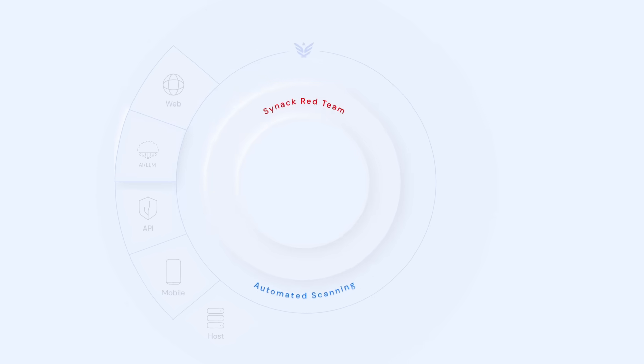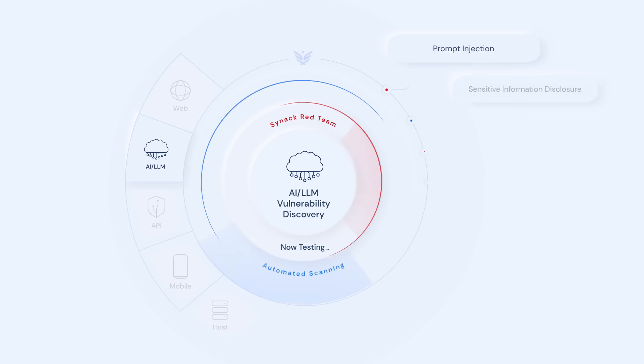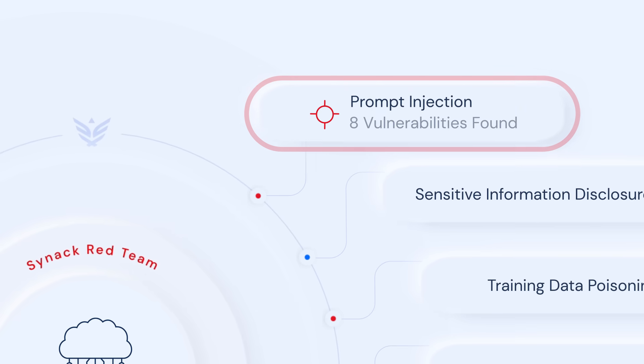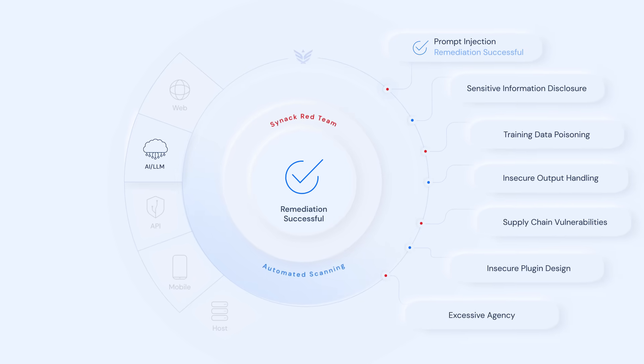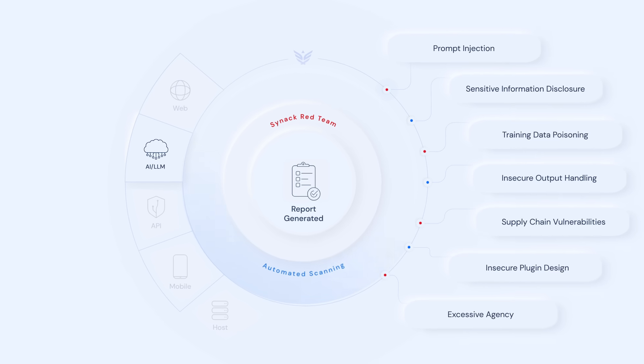Companies can quickly launch AI and LLM testing either on demand or run it continuously from the Synax PTaaS platform, which will identify vulnerabilities, provide remediation guidance, verify patches, and assemble reports with details on common and critical vulnerabilities.